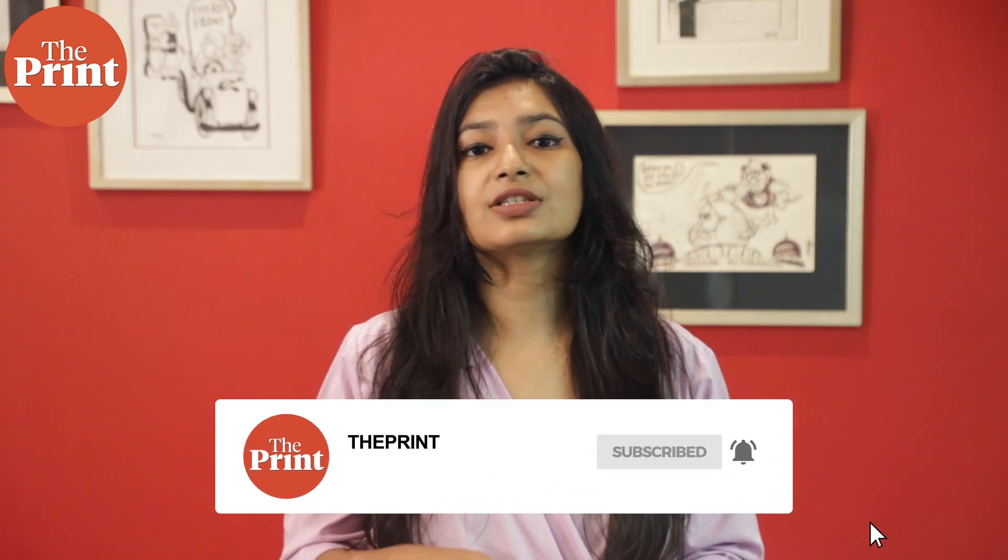That's all for this week. This is Mohana Basu, Special Correspondent at The Print. If you like our videos, do consider paying for a subscription to The Print. You can do so through the link in the description box.